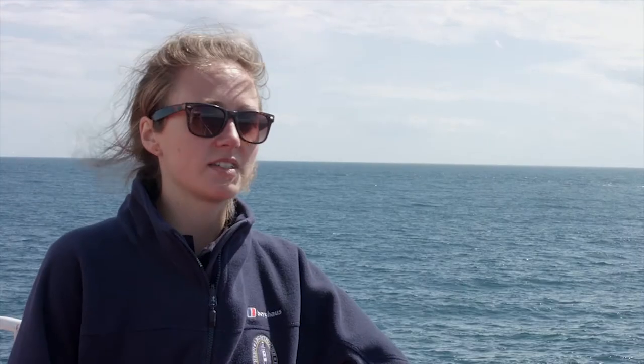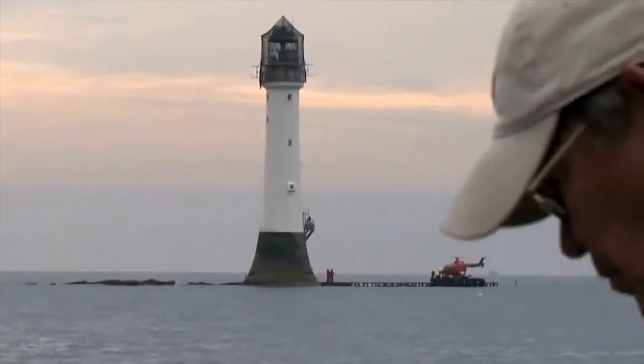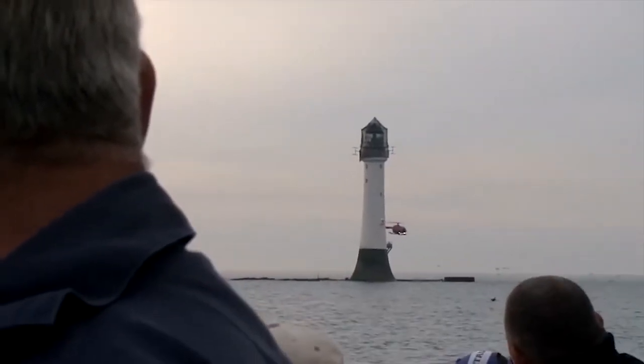The Bell Rock is part of a semi-submerged reef 11 and a half miles off the east coast of Scotland. It's called the Bell Rock because in the 1400s an abbot of Arbroath erected a bell which rang continuously, warning sailors that there was danger nearby.